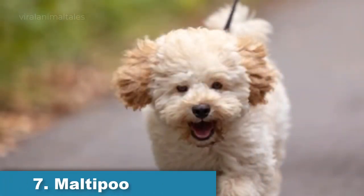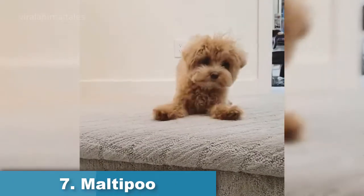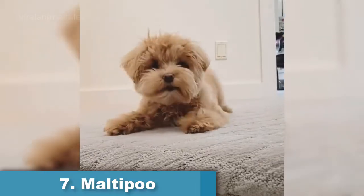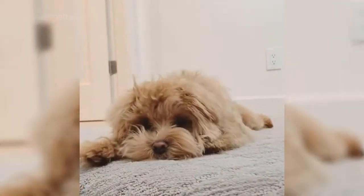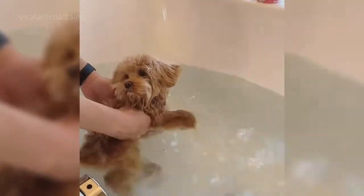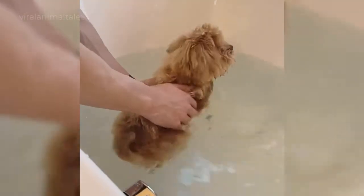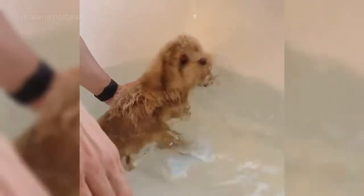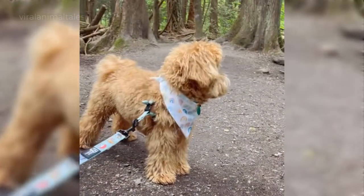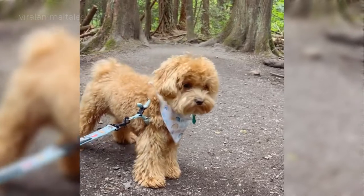Maltipoo. This cute little dog is a cross of a Maltese and a toy or miniature poodle. Clever, playful, and affectionate, Maltipoos retain their puppy-like looks and behavior well into their teen years. When it comes to year-round shedding, you can expect a Maltipoo to shed very lightly. A few hairs will be lost here and there as the coat cycles through its growth phases, but the amount of shed hairs found sprinkled around your home will be minimal.